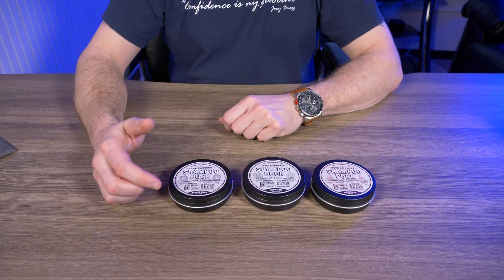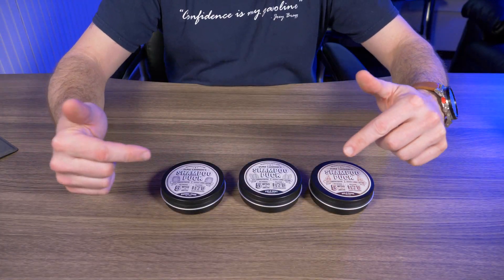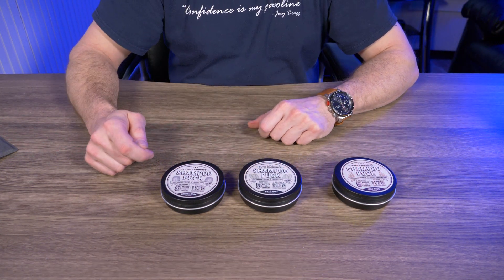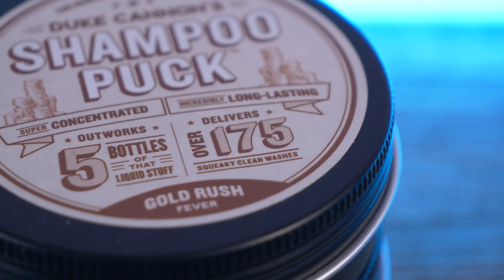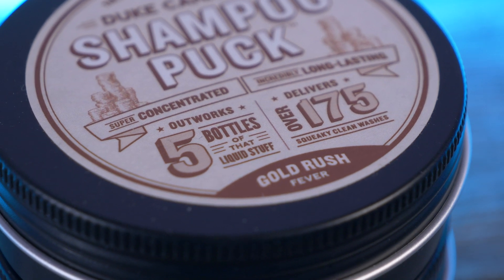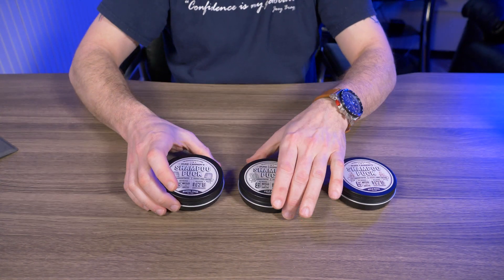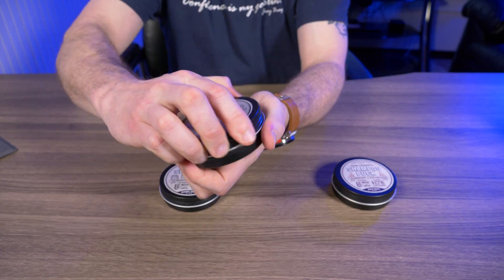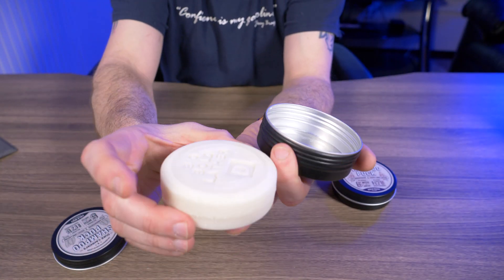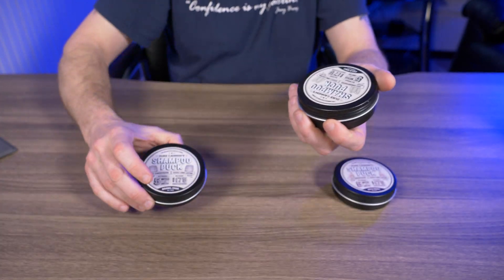Duke Cannon calls themselves the king of lather, so it's no wonder they launched shampoo pucks. Each puck weighs in at four and a half ounces, and it says on the front it delivers 175 washes and outworks five bottles of shampoo. To get 175 washes out of this puck it has to be super concentrated. Opening one up — it's literally a puck.